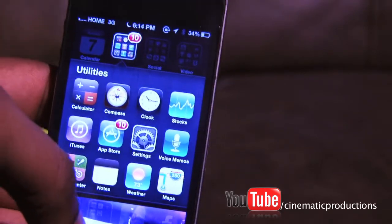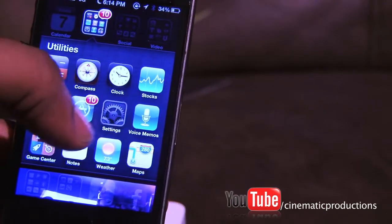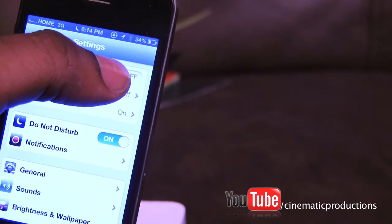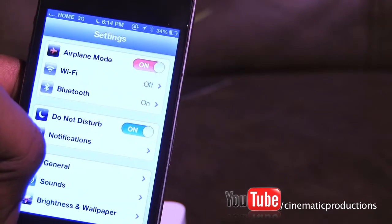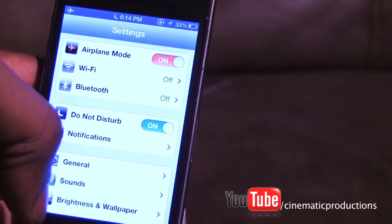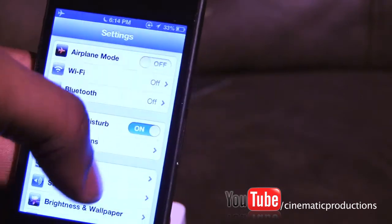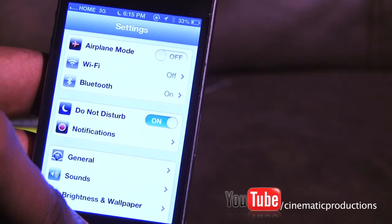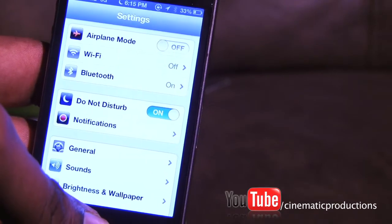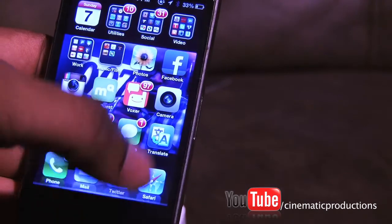A quick fix that I always do to make my internet come back — if I go out of the house from Wi-Fi — is I'll put my phone in airplane mode for about five to ten seconds to make sure it's all the way off, and then I'll turn it back on and let it connect.